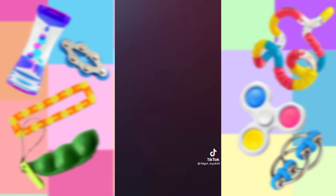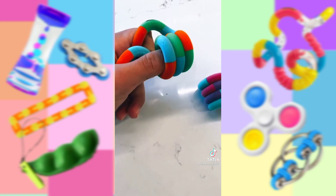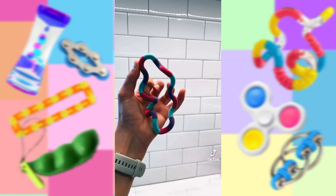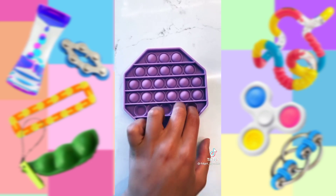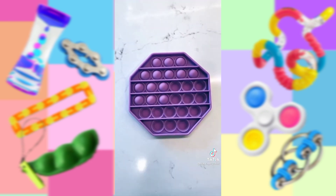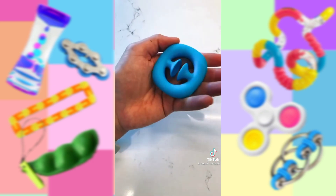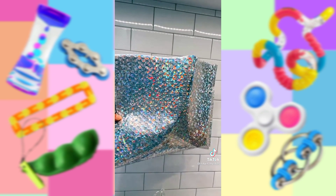Oh my goodness, look at how awesome these are. I love how soft they are and look at how pretty the colors are. This poppet is so high quality — I love it. This is one of the best snappers I've ever had, and look at how pretty the color is. I'm so excited to try this out. Come back for part two. Bye guys.